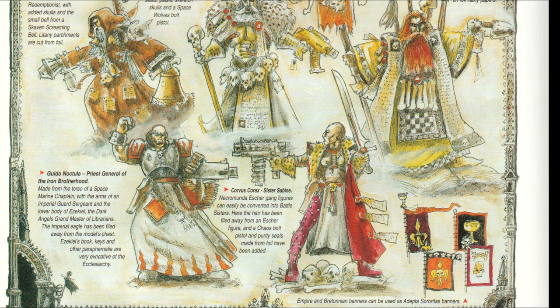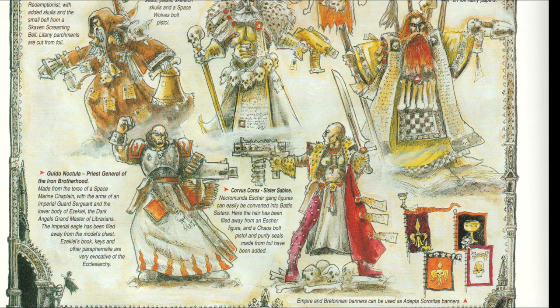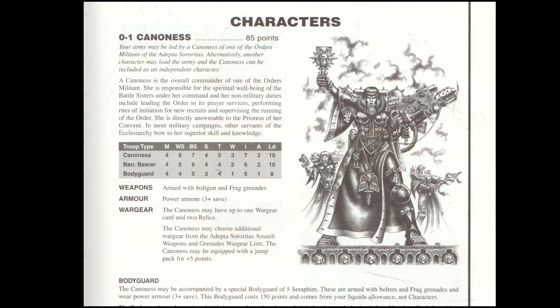In fact, if this video gets just 100 likes, I will commit to going to my local hobby shop, picking up a set of Escher gang and converting them into Battle Sisters — or probably more fitting, a squad of Novitiates. So let's make that happen, it sounds really fun.